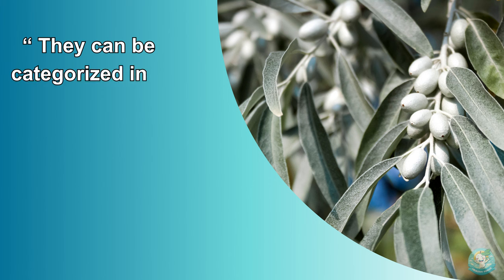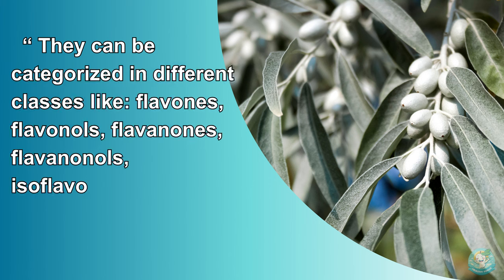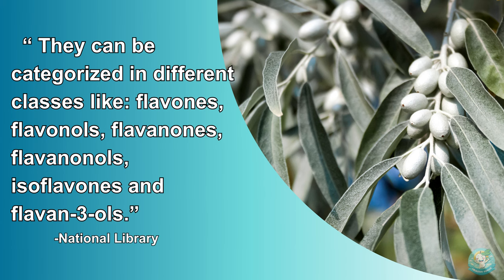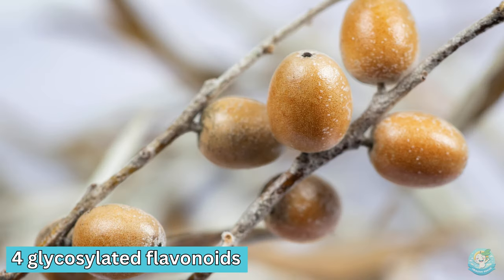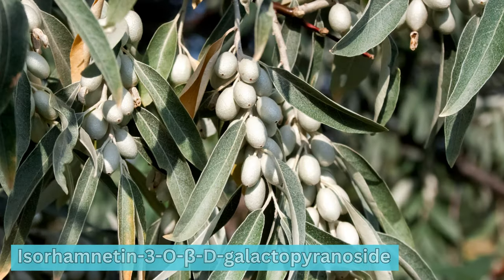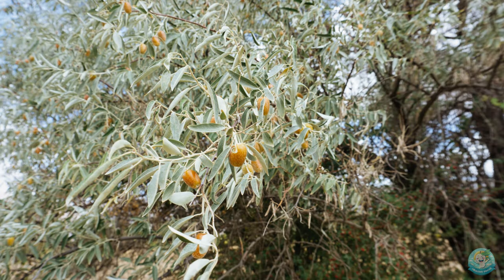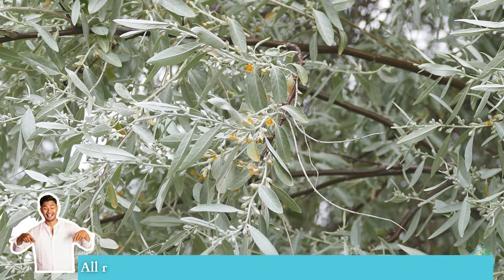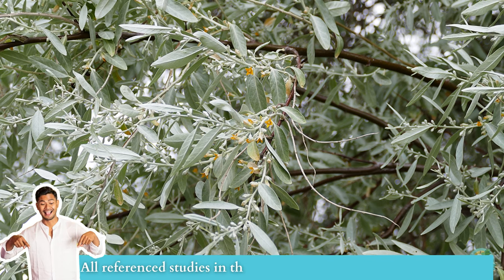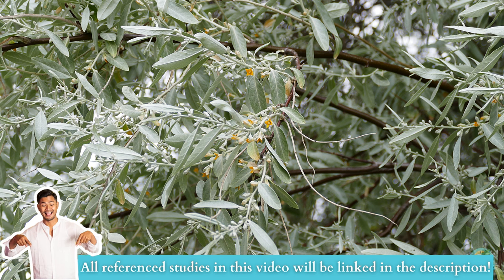They can be categorized into different classes like flavones, flavonols, flavanones, flavanonols, isoflavones, and flavan-3-ols. In the pulp of Russian olive, 4-glycosylated flavonoids identified include quercetin-3,4-di-O-beta-D-diglucoside and isorhamnetin-3-O-beta-D-galactopyranoside. Flavonoids play a major role in oxidative stress response and are also used as growth regulators. There are many more flavonoids in the research, but due to time constraints, I'll refer you to the published links in the description for a more in-depth review.